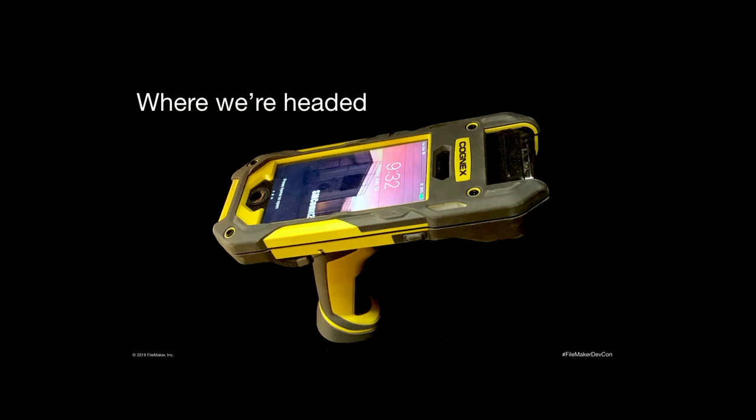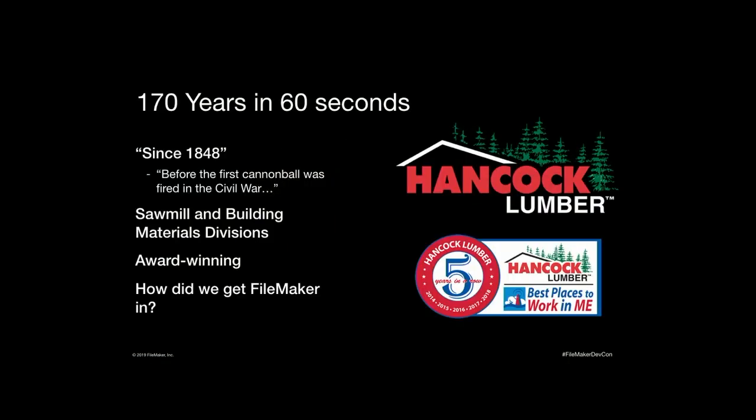If this isn't what you were expecting, there are a lot of different choices this hour, so I understand if you want to go see something else. Hancock Lumber has been in business since 1848. We've only got a few minutes here, so we're going to try to cover 170 years in 60 seconds.